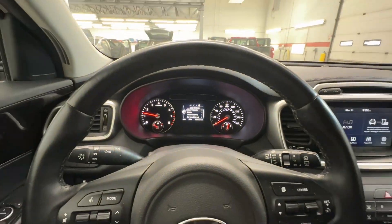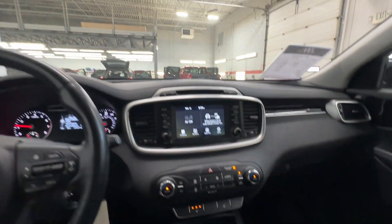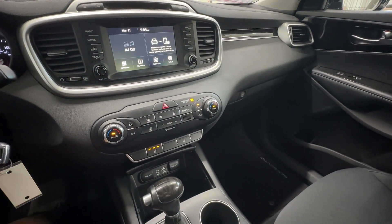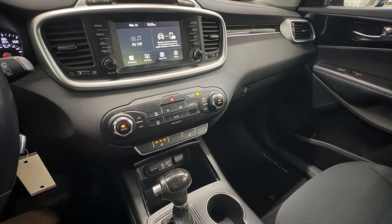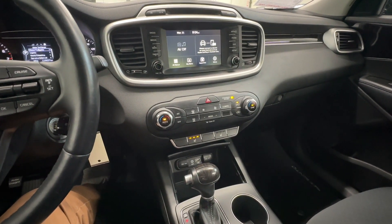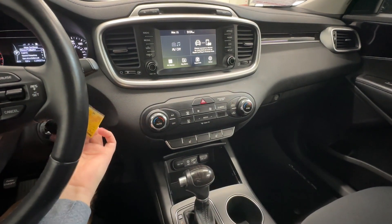Let's look at your mileage. For the miles on it, it's in pretty nice shape. The car is in good shape for the miles. A couple little rock chips and scratches, but they're all really small.